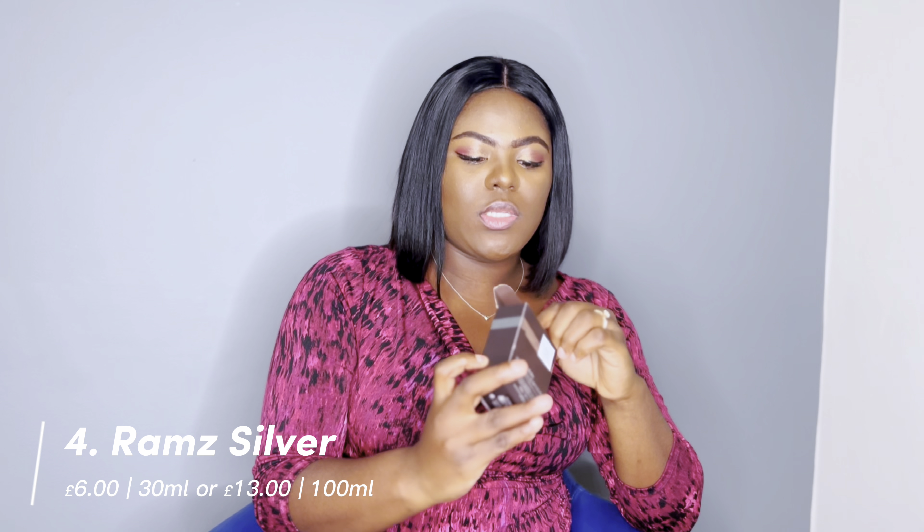I'll put the price point somewhere on screen — it's not super expensive, so for the price I think this is totally worth it. Now last but not least, Rums Silver, also released in 2021. It has the same bottle design as Rums Gold, just with silver in place of gold. This has been said to be a dupe for Jean Paul Gaultier's Ultra Male, so let's get into the scent profile to see whether I agree with that.